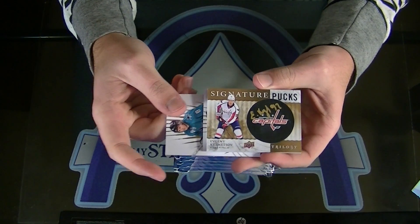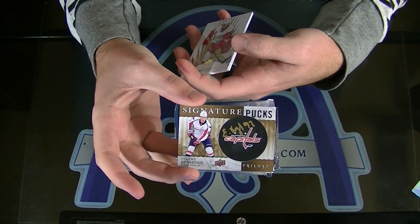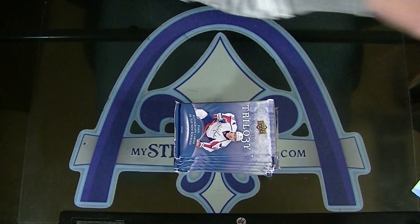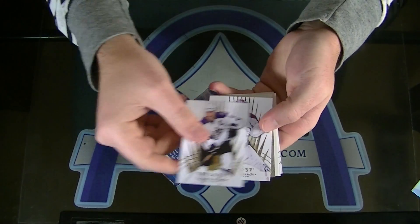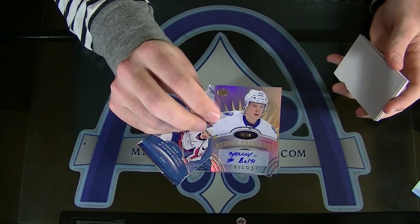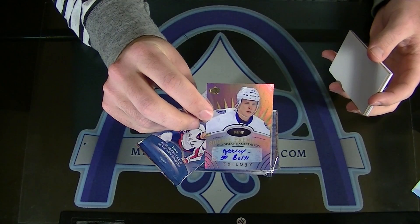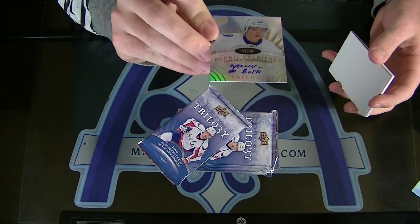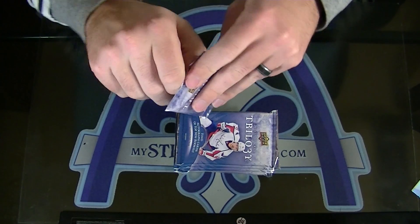For the Capitals, Evgeny Kuznetsov. Signature Pucks. Jay Cesar. Kuznetsov for the Washington Capitals. Next up — numbered to 49, Vladislav Nemeshnikov. Rookie Premieres autograph. Go Bolts. Mnum. Bazinga! 34 of 49. Of Nemeshnikov. Heck yeah, very nice card. Dang — three packs, three hits.